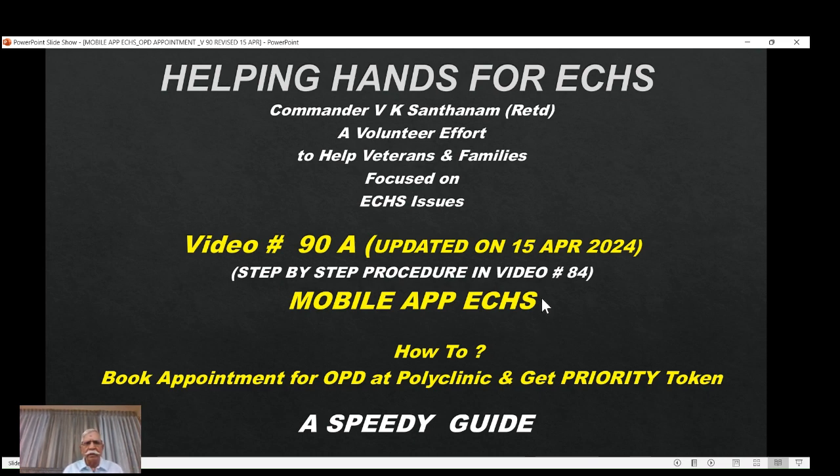Hello veterans and families. Helping Hands for ECHS is happy to launch another video. This is video number 90A. The reason I am making it 90A rather than 91 is I have already launched video number 90, which is basically on how to book appointment for OPD at polyclinic and get a priority token. There were a lot of queries on the priority token logic. I discussed this in detail with the Director S&A at Central Organization, and through the help of the director, what is actually implemented in the software is now known clearly — and hence this video.